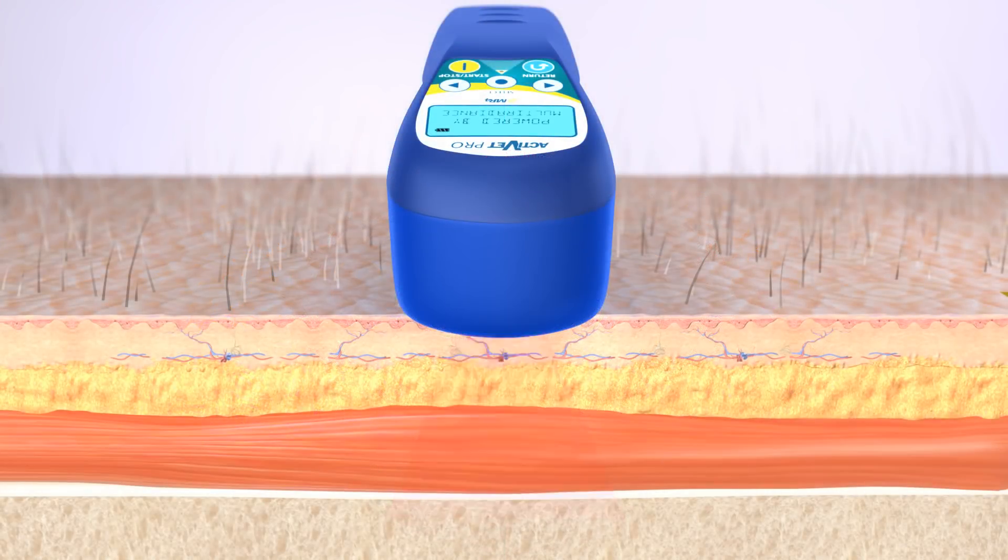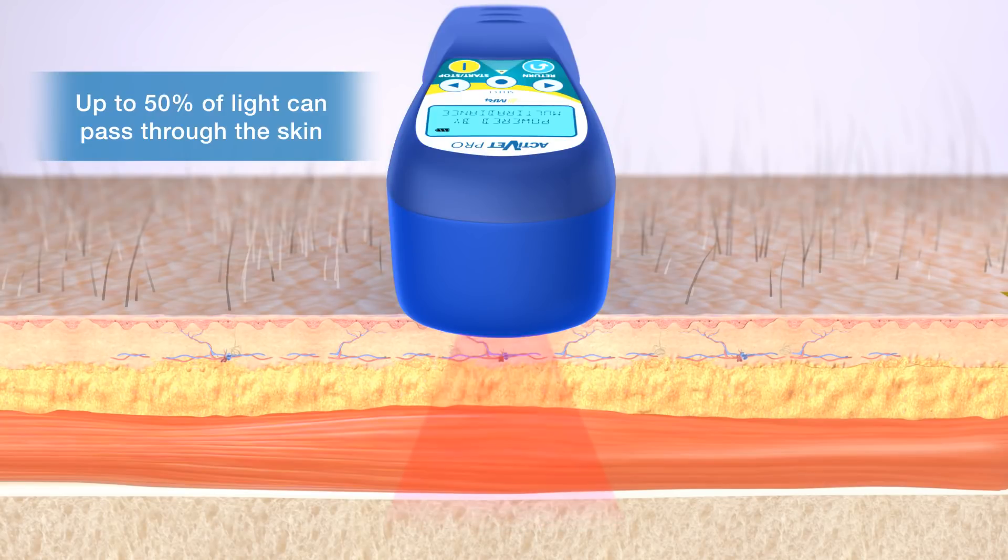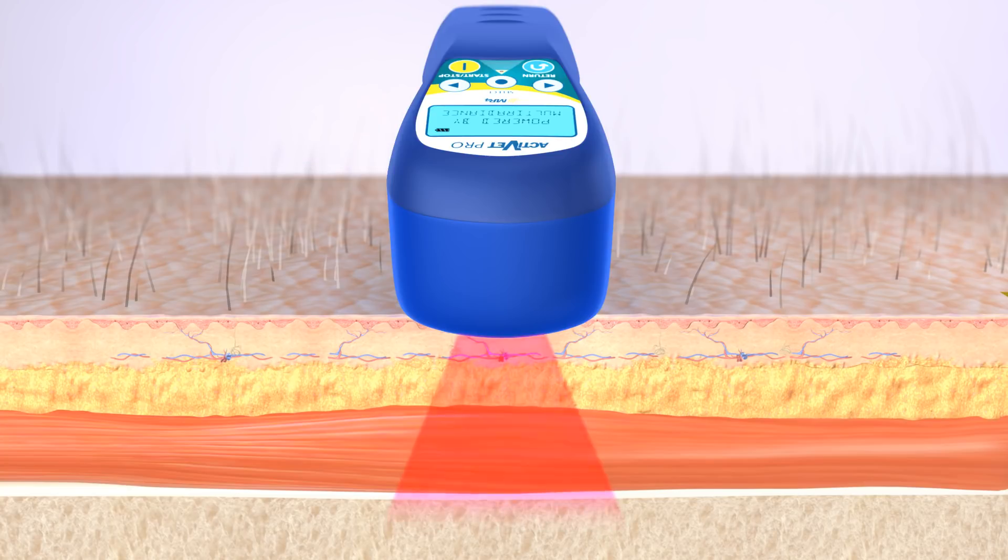Before any positive effect can occur, the light must be absorbed by the targeted tissue — meaning the light must pass through the skin. The ACTIVET Pro uses multiple wavelengths that work synergistically to increase the overall delivery of light into the tissue. This not only prevents tissue overheating, but allows for a much lower dose. Higher-powered lasers, such as the Class IV, are commonly overpowered to reach the target, which is minimal at best, and also negatively generate excess heat on the skin.